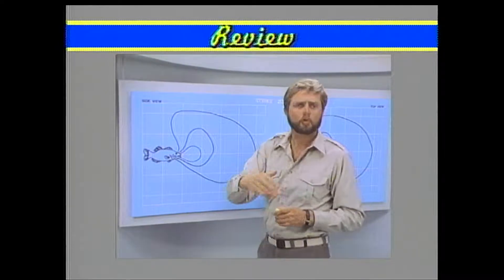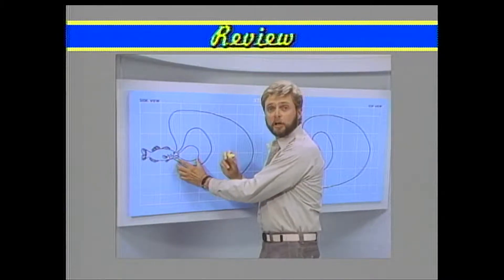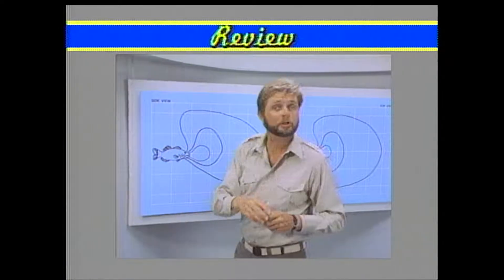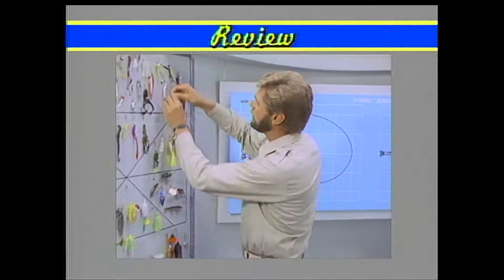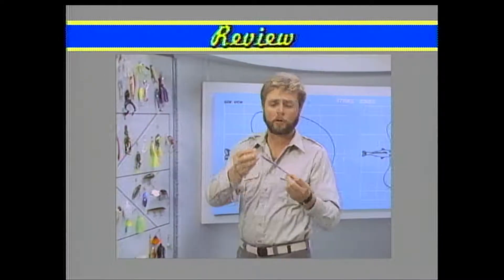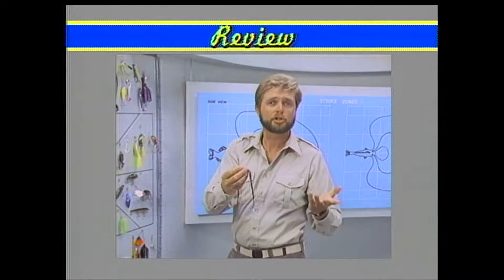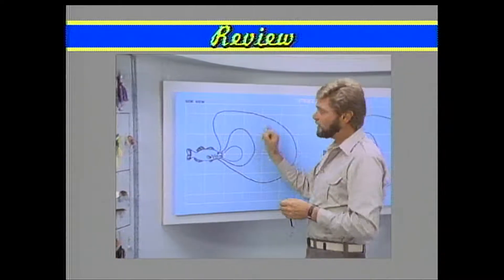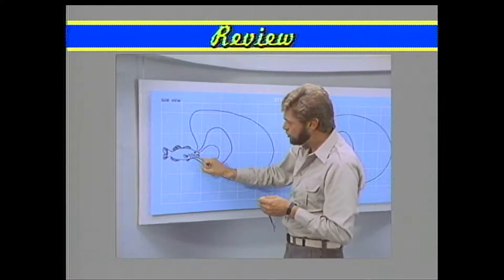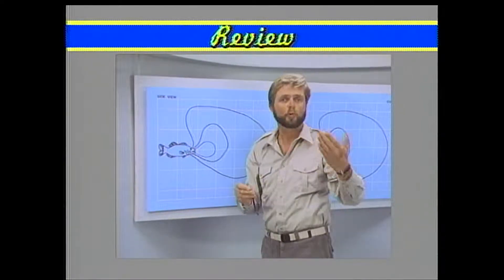Now let's assume a cold front comes through — something that causes a negative effect. That bass's strike zone is going to get smaller. If I crank this bait out there, he's not going to chase it down. That calls for a change in presentation. You need a slower-moving bait, something fished vertically — like a slip-rigged plastic worm, a jig-and-eel, or a jig worm. The bass will not chase a far-out bait; the strike zone is very small. This vertical presentation has to fall right in front of him — it's almost got to hit him on the nose to get a triggering response.